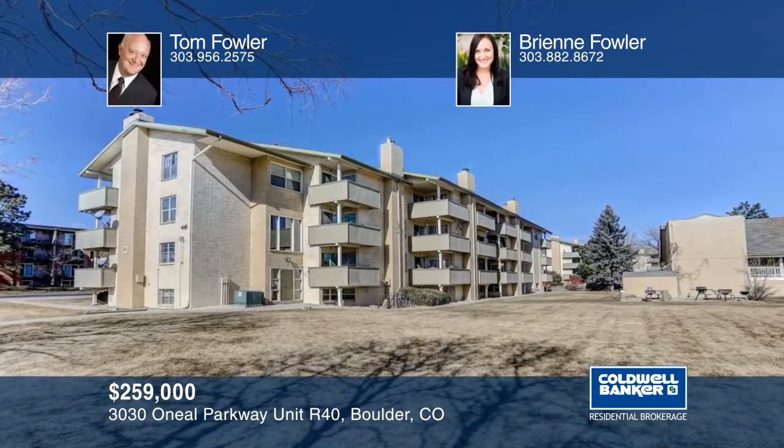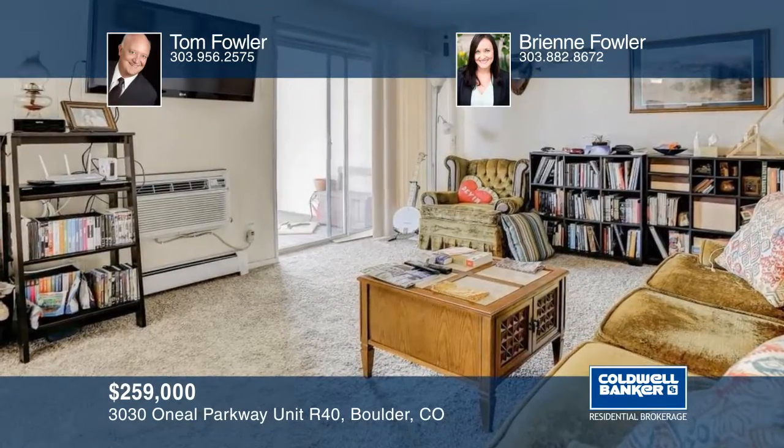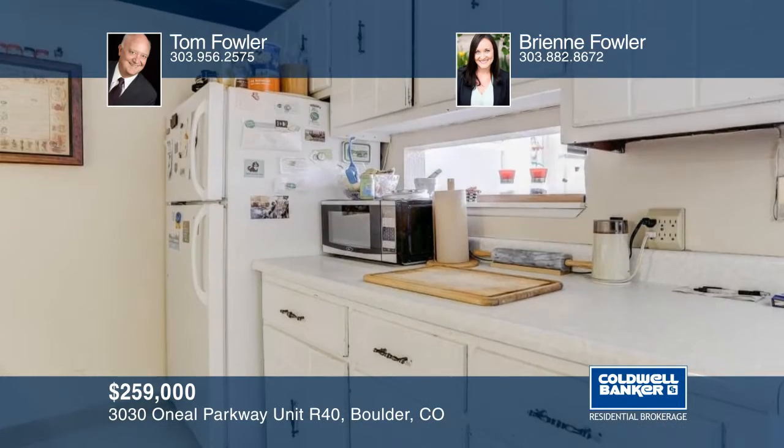Well-kept, this two-bedroom condo is a must-see. It's within walking distance to transit, shopping, restaurants, and coffee shops. Inside it boasts bright neutral colors, lots of natural light, and wood fireplace.